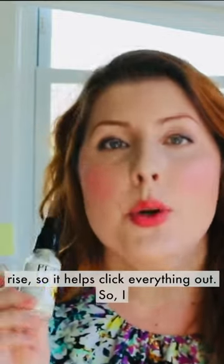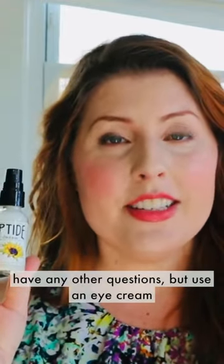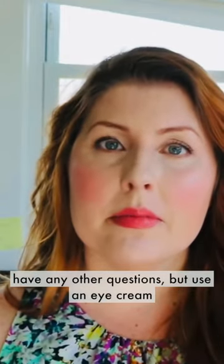It helps things rise, so it helps lift everything out. I say if you're over 30 and you're buying one, you should get the peptide eye cream. It's so soothing and lovely, with sunflower seed oil and all the good things. Let me know if you have any other questions.